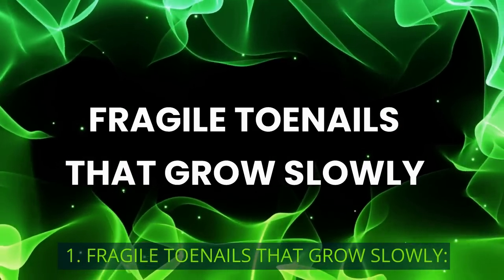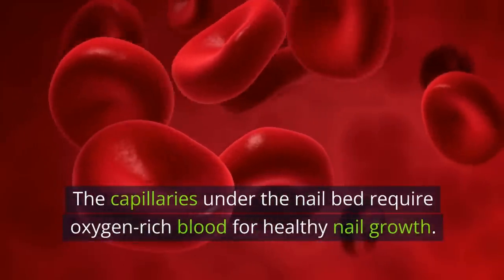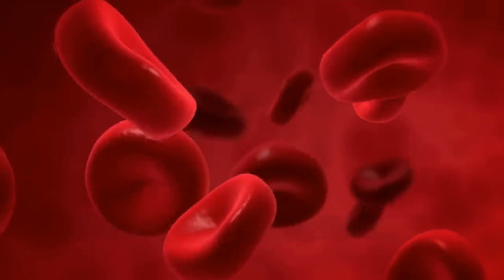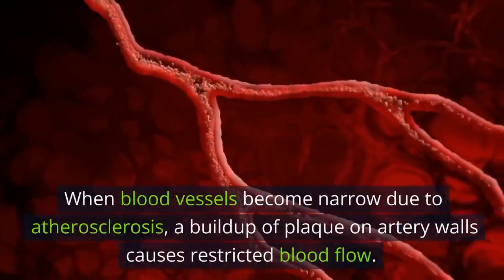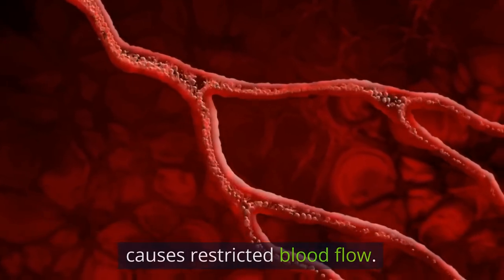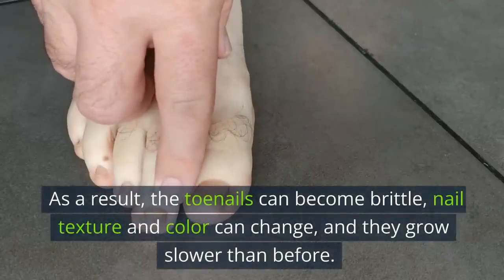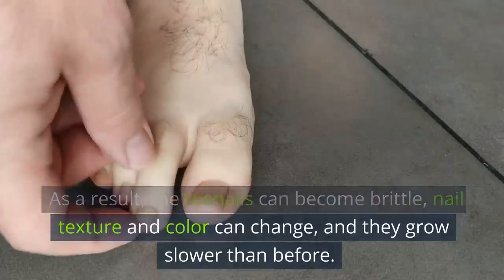1. Fragile Toenails That Grow Slowly. The capillaries under the nail bed require oxygen-rich blood for healthy nail growth. When blood vessels become narrow due to atherosclerosis — a buildup of plaque on artery walls — it causes restricted blood flow. As a result, the toenails can become brittle, nail texture and color can change, and they grow slower than before.